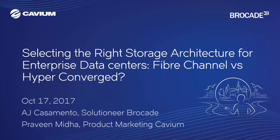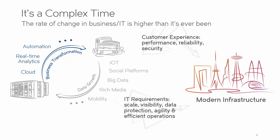Thank you, Kathy. Good morning everyone, thank you for joining us today. I am Michelle Lemieux-Dimas from Brocade, joined today with storage technology experts and industry veterans: AJ Casamento, a solutionaire from Brocade, and Praveen Mida, a product marketing manager from Cavium. We will be discussing the overall storage landscape, provide insight into how to evaluate the strengths and weaknesses that different architectures present, and discuss how selecting the right storage architecture is critical in order to thrive in today's business.